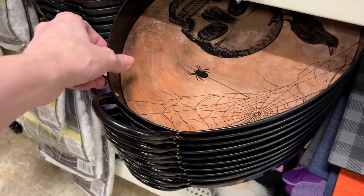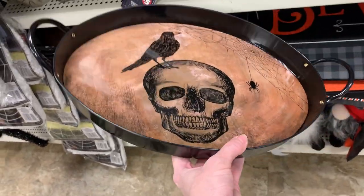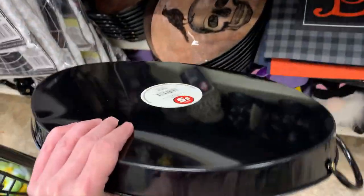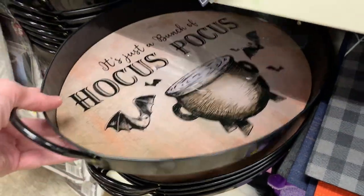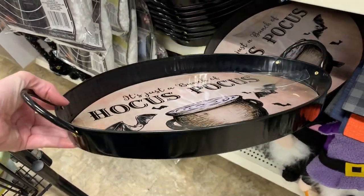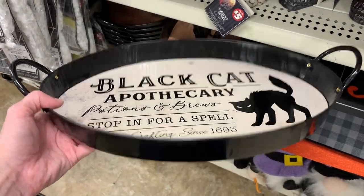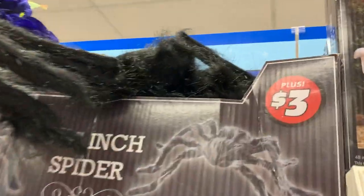We've got some very nice metal trays here. These would be great as decorative pieces, but they're also functional — you could use them at a Halloween party. There are three styles: one with a skull and raven on it, a second one that says it's just a bunch of hocus-pocus with a witch's cauldron and bats, and the last one has a black cat. It says 'Black Cat Apothecary, Potions and Brews, Stop in for a Spell, Crafting since 1693.' All trays are priced at $5.